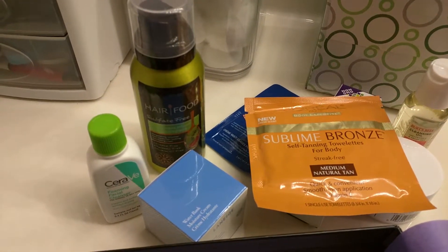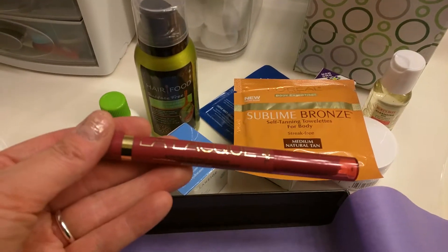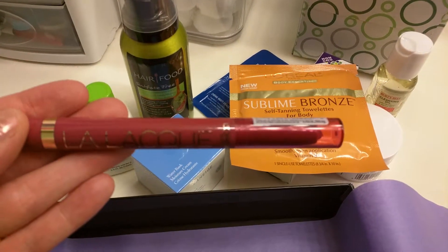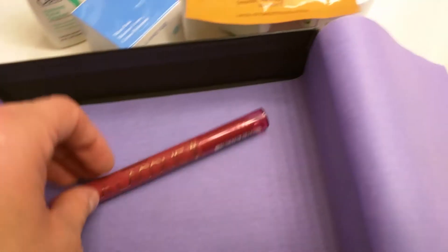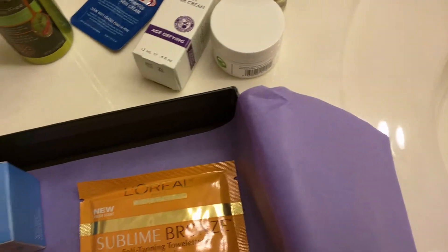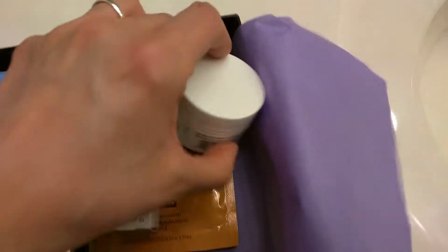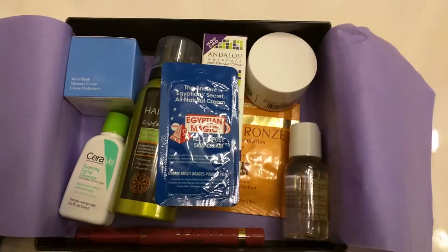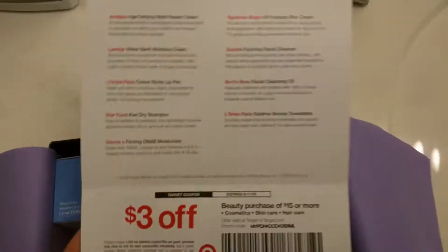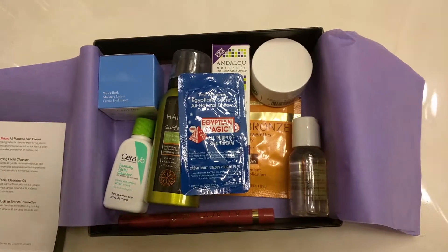Shiny full coverage lip color. So there we have it — the Target Beauty Box, at least the one for May. I don't know how often they do this because it's the first time for me. And there we go — a nice little set with a coupon. Awesome. Thanks for watching, I'll see you in the next one.